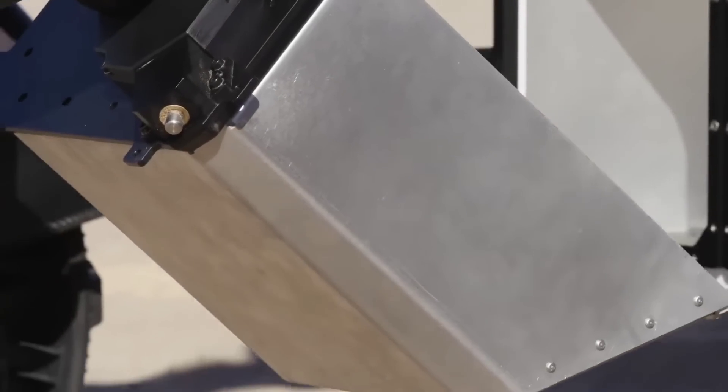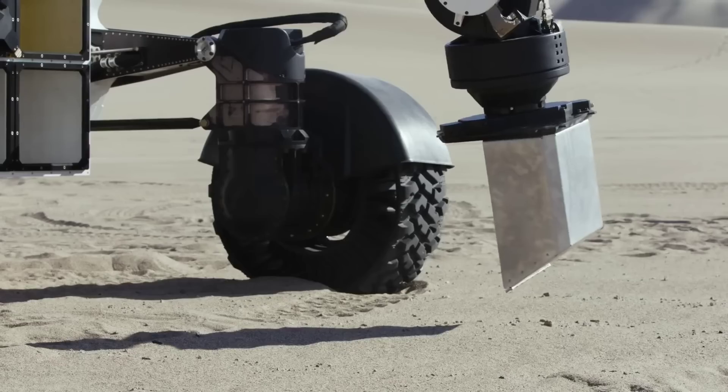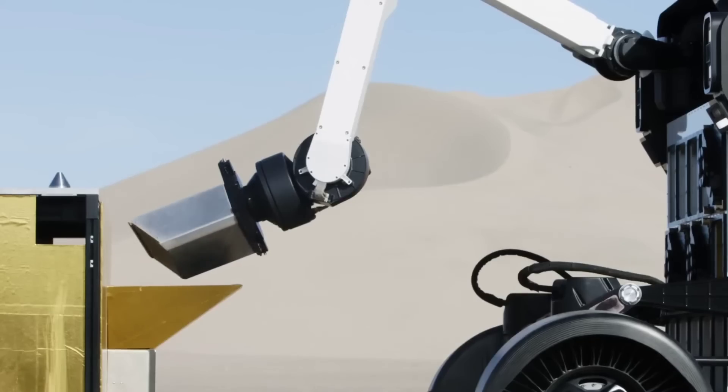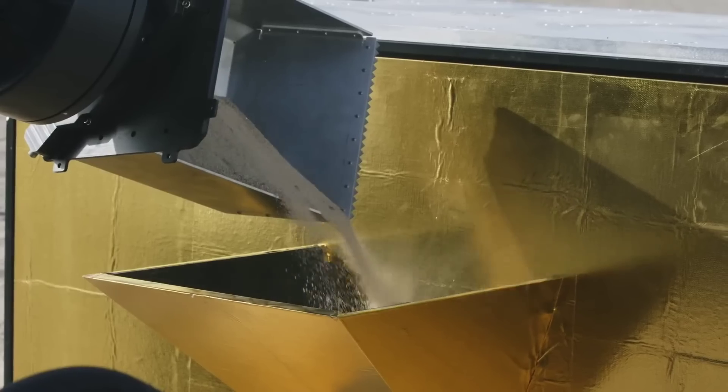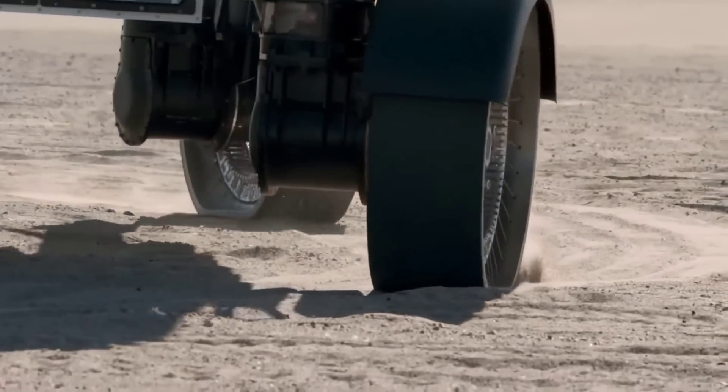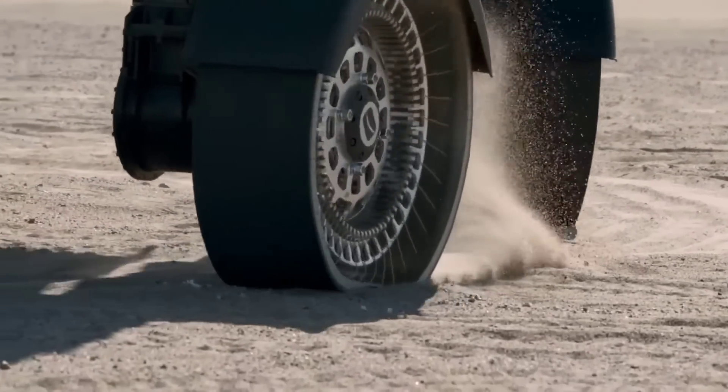We raise the limbs up and turn the wheels inboard to stow in the lander and make ourselves as compact as possible. So I think that's a unique feature that we have on our platform. I'm not sure the competition has something similar — from what I've seen, I don't think so.